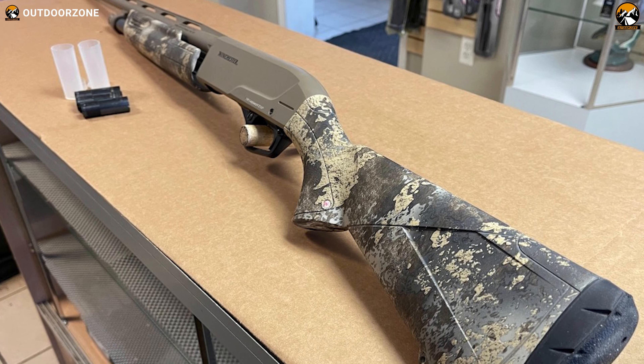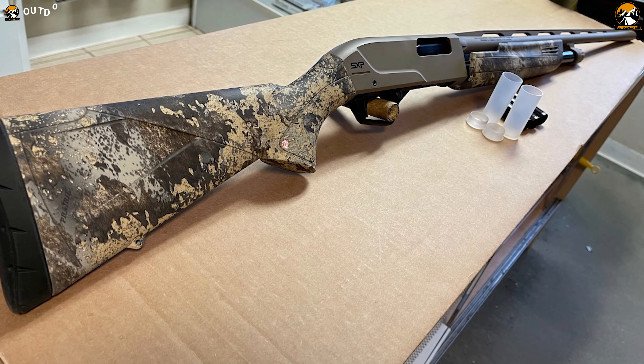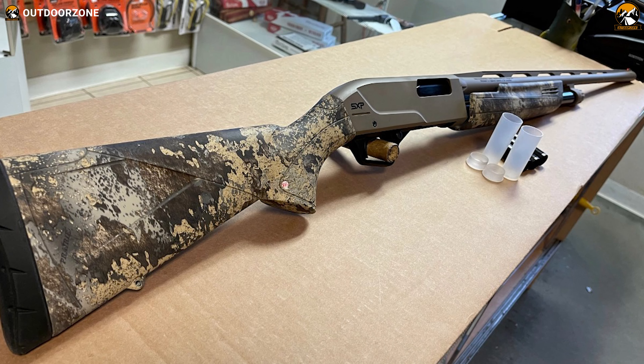All said, a long-range barrel, eye-catching design, and practical build structure make the Winchester Super X Pump a good choice as a shotgun for home defense.